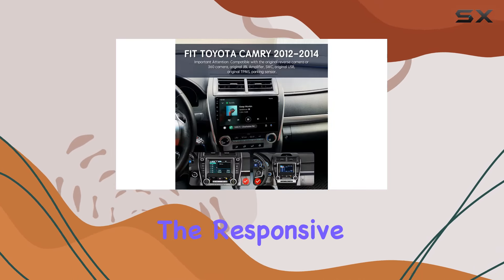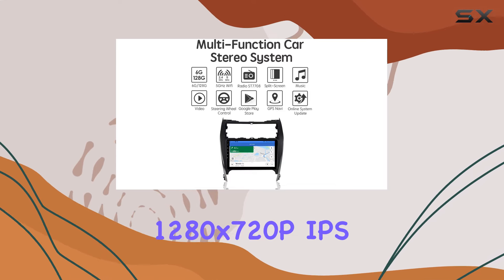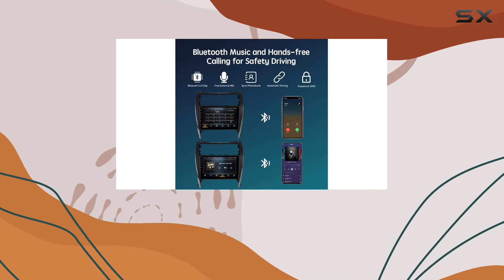And let's not forget about the responsive touchscreen. With a vibrant 1280x720p IPS display, you'll enjoy crystal-clear visuals and accurate touch response, making navigating through menus and selecting your favorite tunes a pleasure.